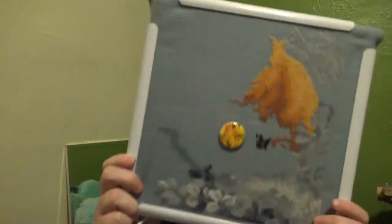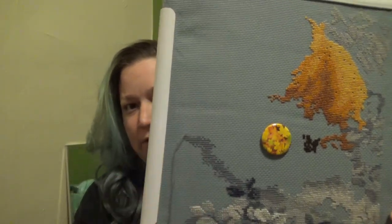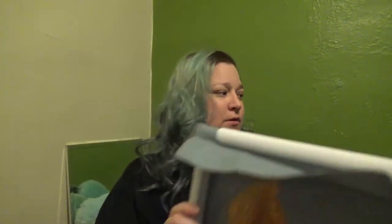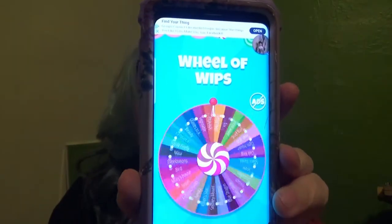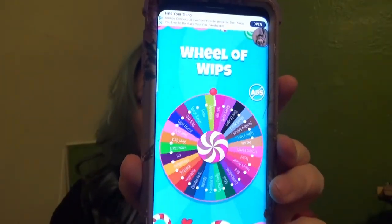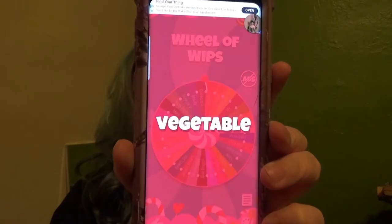I'm back. I got the fourth hour of 24 hours of cross stitch done. I got most of this gray thing done. That's where I finished up. Now we are going to spin for a new one. My carrot! We're going to work on a carrot. Let me go grab it and I'll show you.